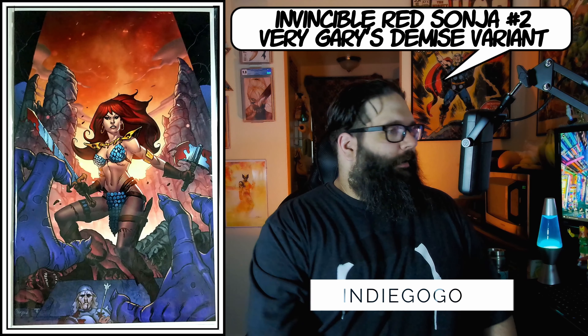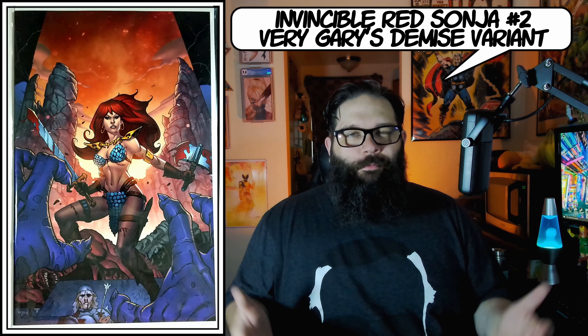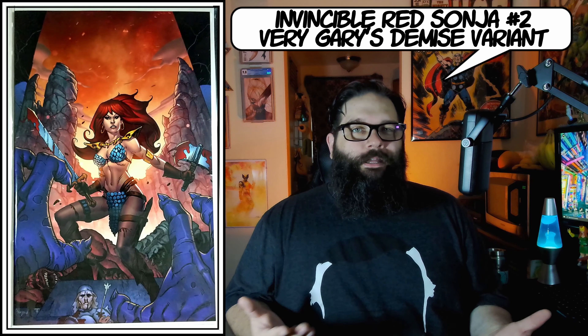I also got this sweet Indiegogo package with the Red Sonja Very Gary's Demise — that's Gary right there, Very Gary from Very Gary Comics on YouTube, go check him out. This was a cool little Indiegogo and I really thought Invincible Red Sonja was a cool comic. The thing I like about this too is they also included the Amanda Conner A cover as well, which is a really nice touch. Very excited to have this and add it to the collection — I like the cool YouTuber variants out there, like the Gem Mint Vampirella was pretty sweet too.